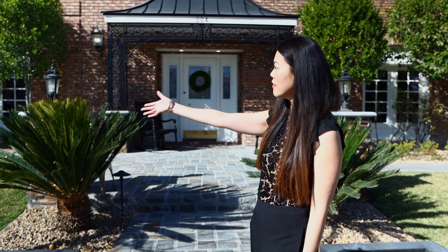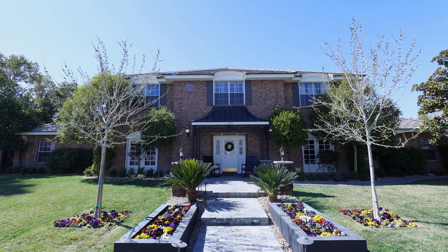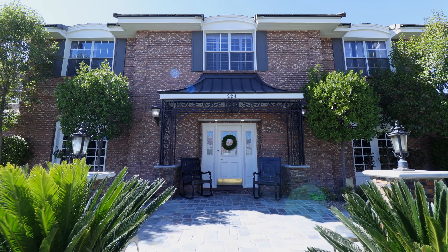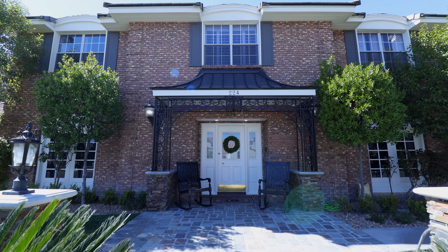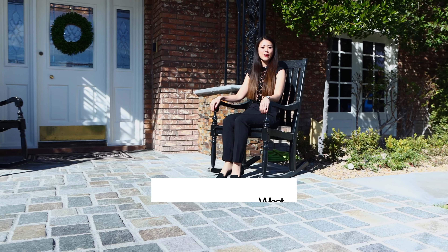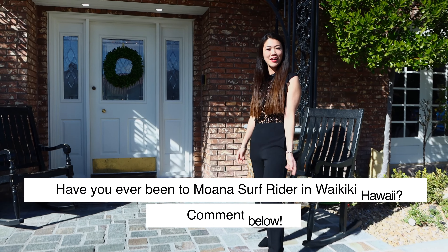First of all, let's look at this beautiful landscaping here. What do you think about this? And as we walk in, we've got these rocking chairs. I love that. I'm actually going to go in one. What's your favorite rocking chair? Mine's actually at the Moana Surf Rider in Waikiki, Hawaii. Have you guys been? Comment below.